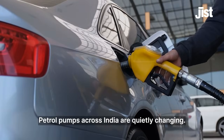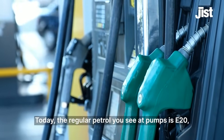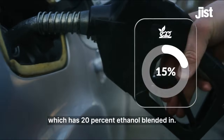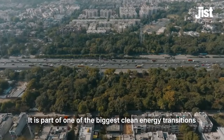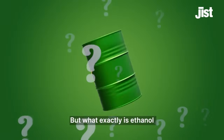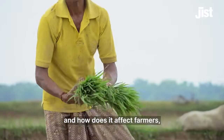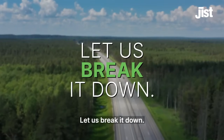Petrol pumps across India are quietly changing. The regular petrol you see at pumps is E20, which is 20% ethanol blended in it. This is part of one of the biggest clean energy transitions in India. But what exactly is ethanol, and how does it affect farmers, the environment, your car, and your pocket? Let us break it down.